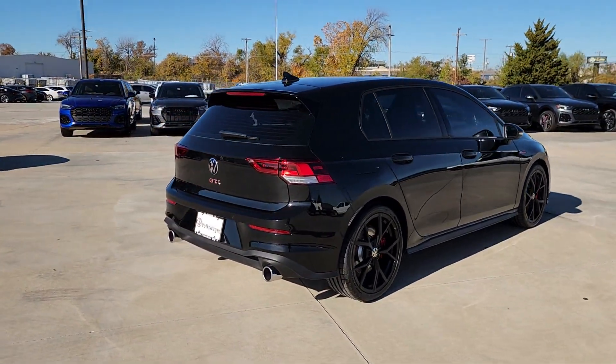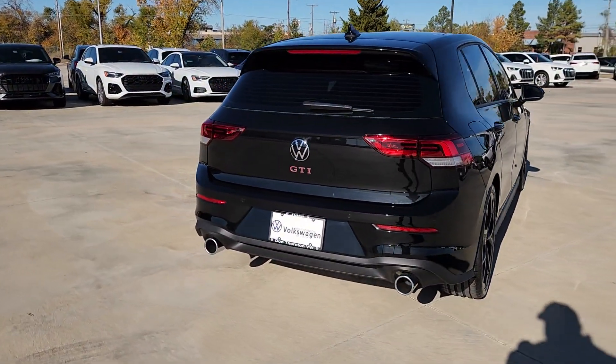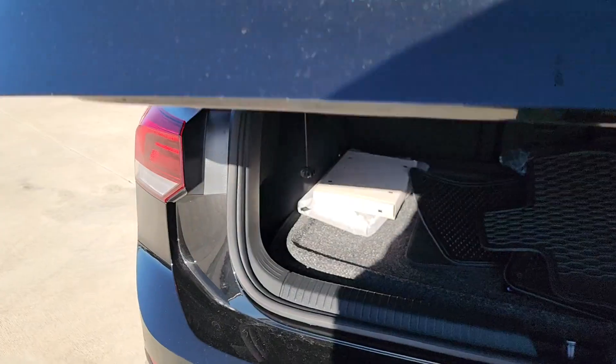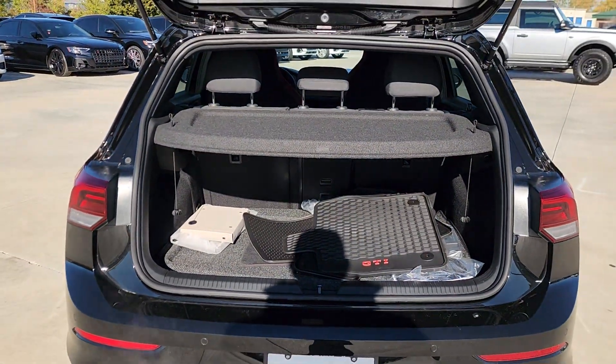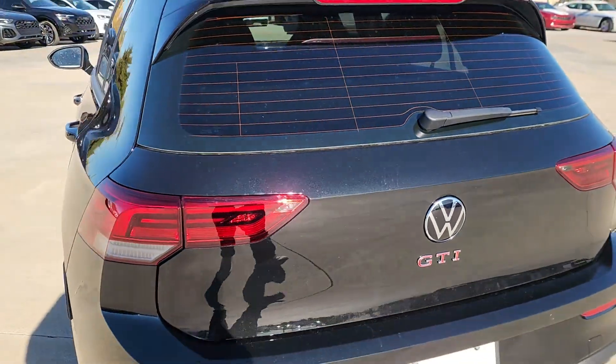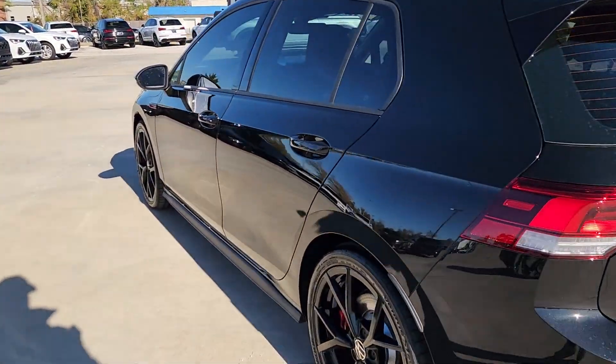The following are some of this vehicle's highlighted options: Heated steering wheel, Apple CarPlay and/or Android Auto, Pre-Collision System, Panoramic Roof, Navigation System, Keyless Entry, Satellite Radio, Premium Sound System, Lane Keeping Assist, Backup Camera.